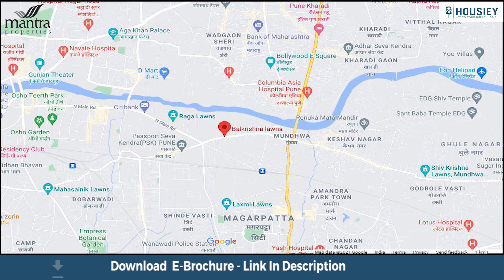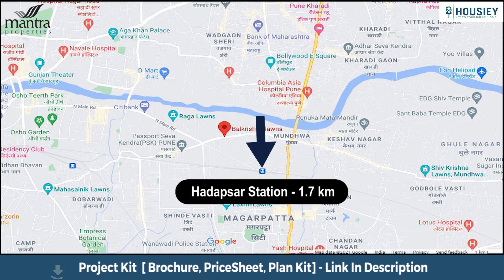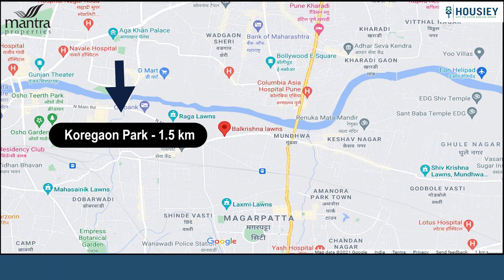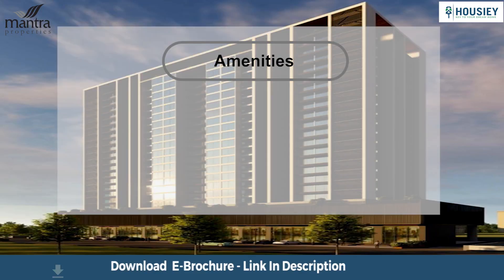Coming to the location: the project is located on main Gorpadi Road near Mundwa Chowk, just next to Balkrishna Don in the eastern part of Pune, in Upper Korigao Park. It has IT hubs of Kharadi and Hadapsar on one side and upscale Korigao Park on the other, with Hadapsar Station at 1.7 km, Korigao Park at 1.5 km, Eon IT Park at 4.5 km, and Amanora Mall just 2.8 km from the project.